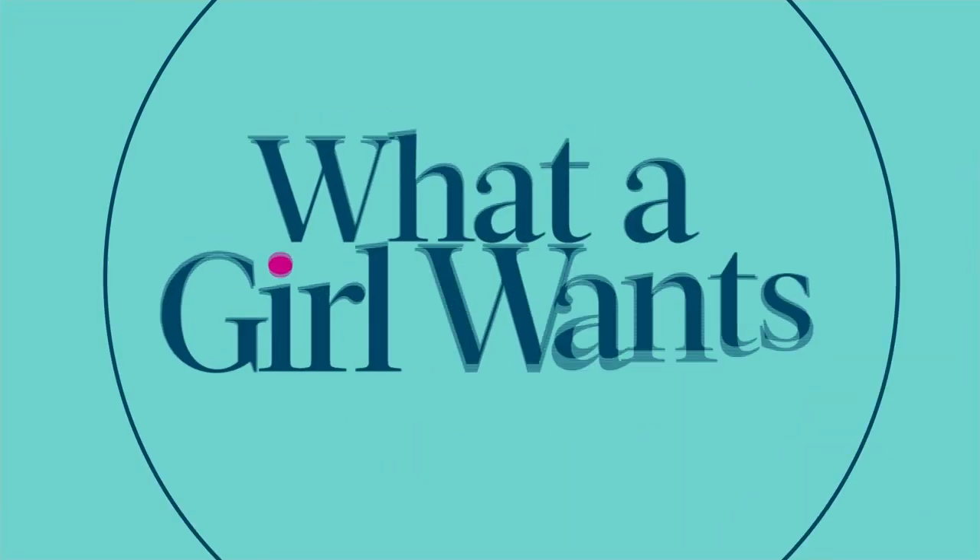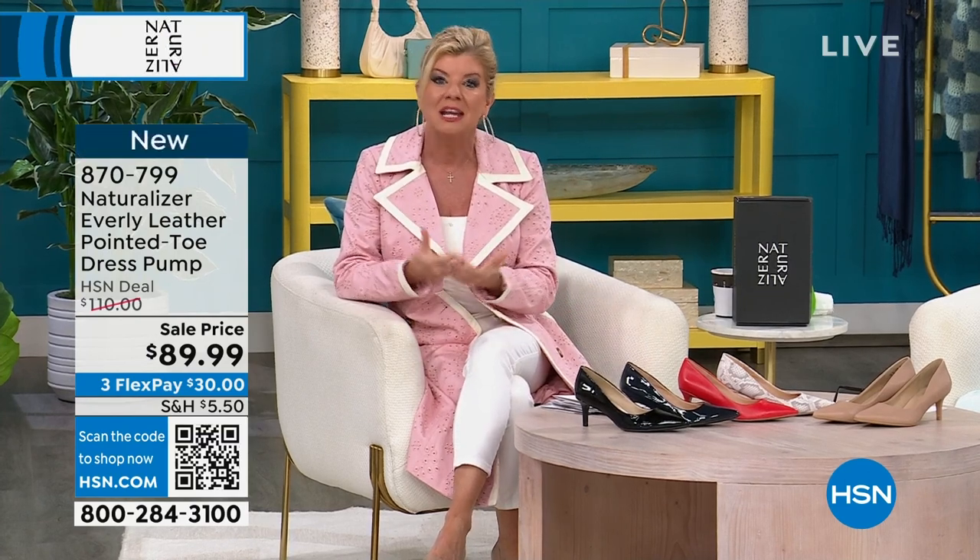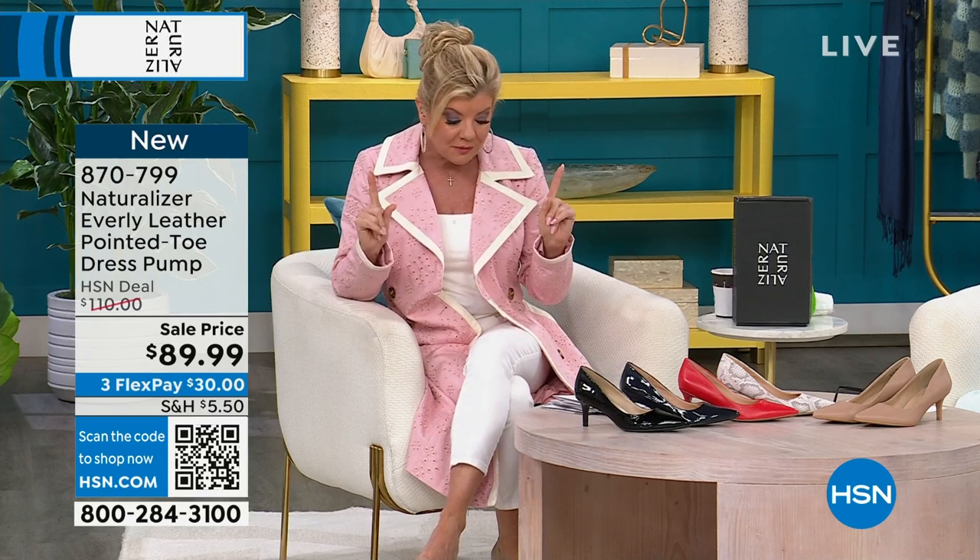This entire event today is called What a Girl Wants. The first thing I do when I go into a store is go right to the shoe department. I love when we can talk about such a trusted brand like Naturalizer, over 100 years old. I remember when I first went on my first job interview, and my mom said, honey, you need to get a good pair of shoes — we're taking you to the Naturalizer store. My producer had the exact same story.